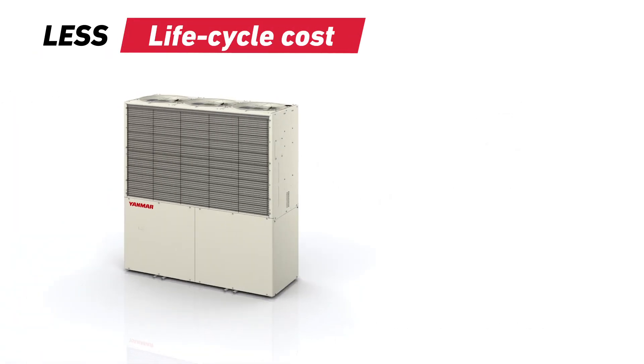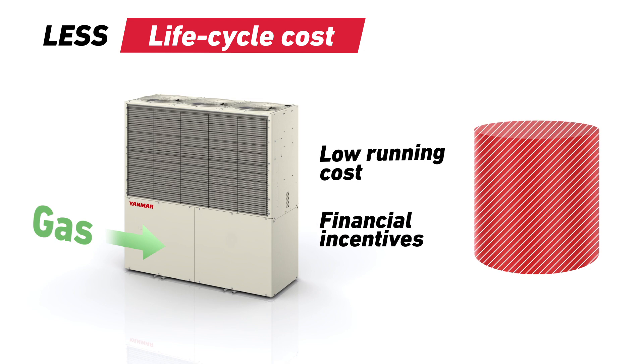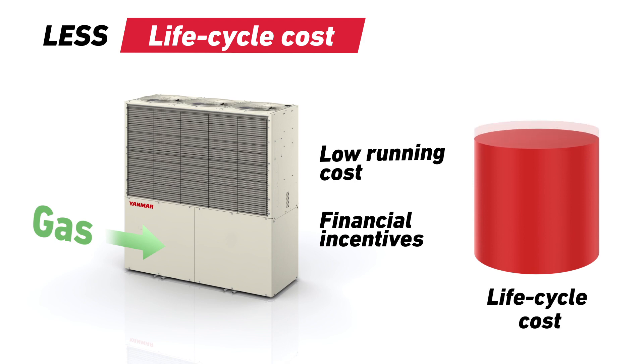Being driven by gas, the running cost of a GHP system is low. This combined with financial incentives for using energy saving technology can make the life cycle cost of GHP very attractive.